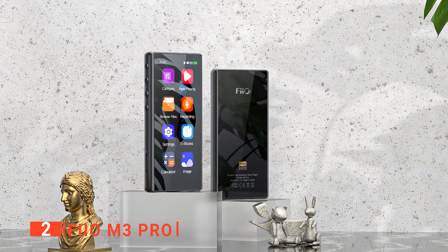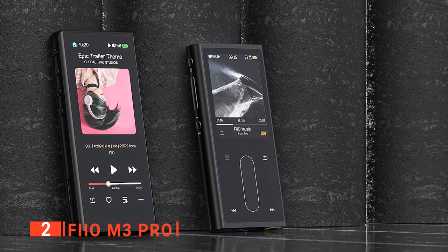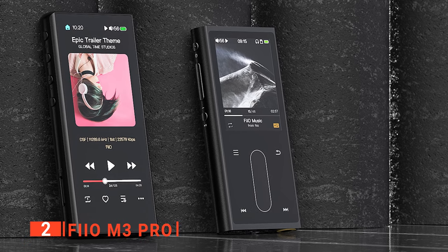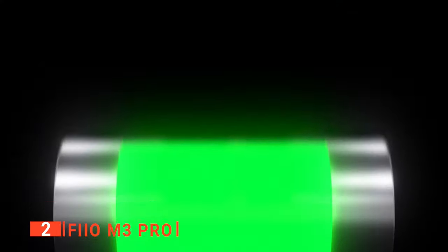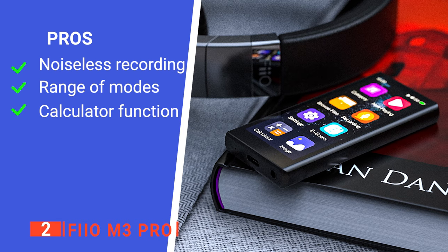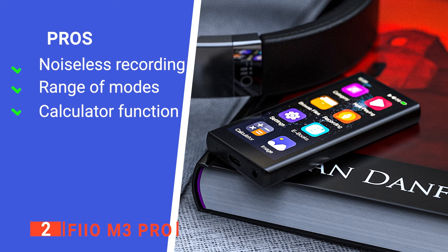This means you can easily jump to the next folder on the list. For flexibility and connectivity to a wider range of devices, we like that the M3 Pro can operate either as a source for other USB DAC amps or as a USB sound card. Furthermore, its excellent battery life is a great reason to get this device. Even after being left on for a week, it can still hold up to 75% power. Its pros are: its voice recording filters ambient noise, it has seven sound equalizer presets, and it has a handy calculator option.